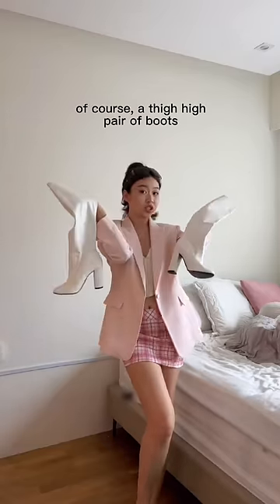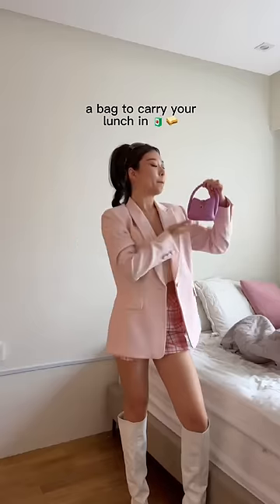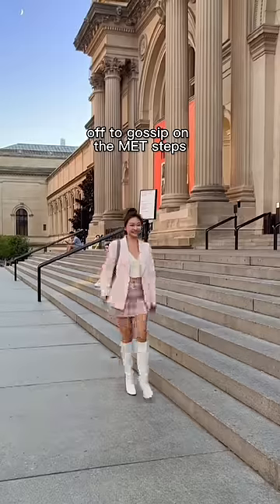Of course, a thigh-high pair of boots, and last but not least, a bag to carry your lunch. Enjoy your first day of school!